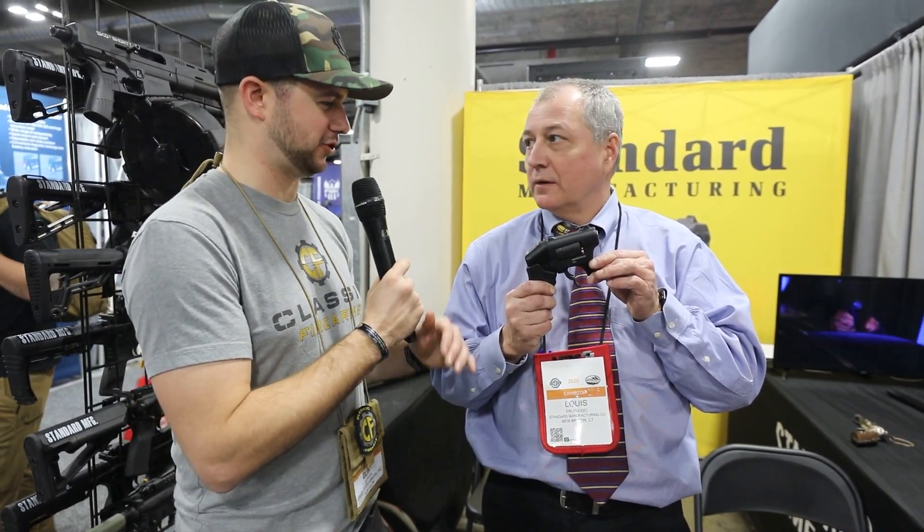There are people on the chat rooms and forums who say it's a gimmick — but this gun is out-of-the-box thinking. It's designed to save and protect your life with a high level of safety and redundancy. This is the Standard Manufacturing Thunderstruck — check it out at classicfirearms.com.